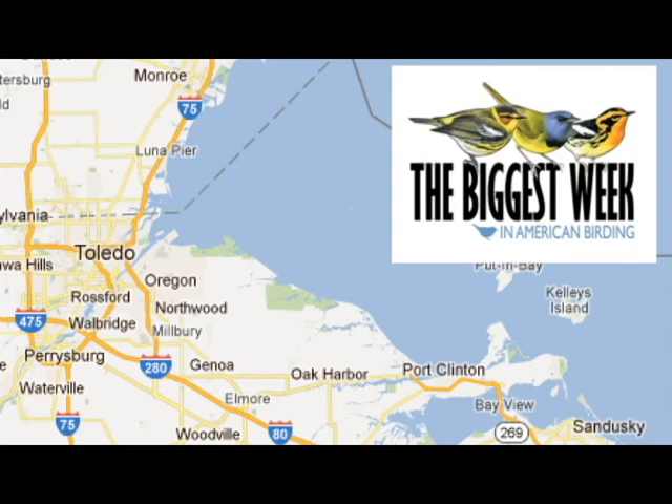For the Birds was inspired by the Biggest Week in American Birding festival that happens in the Toledo area on the Lake Erie shoreline each May during the peak time for spring bird migration. Thousands of birders come from all over the country and from abroad because Northwest Ohio is the best place to be in the United States during May to see the colorful songbirds called warblers.